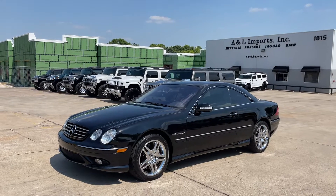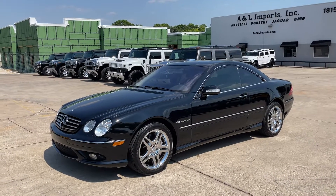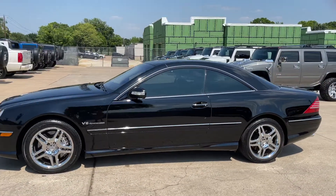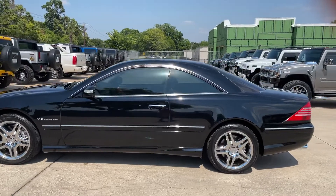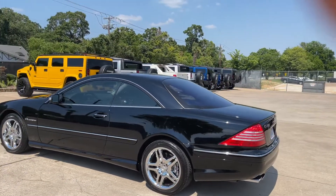This one is about as special as they come. It has to be the nicest, cleanest, freshest '03 CL in the country. It's a one-owner vehicle from right here in the Dallas, Texas area.